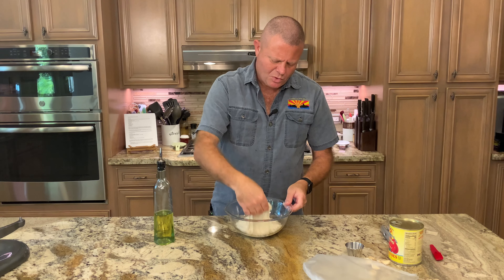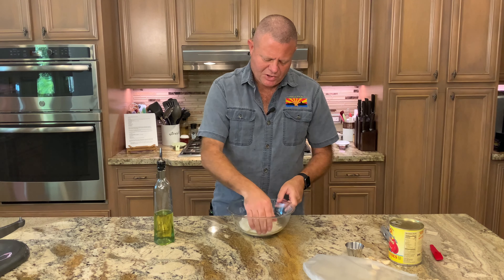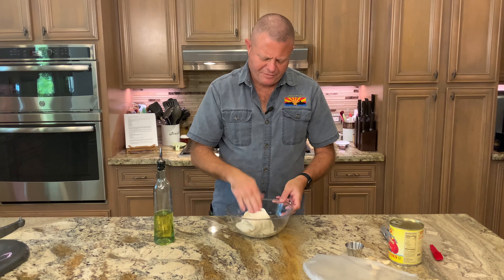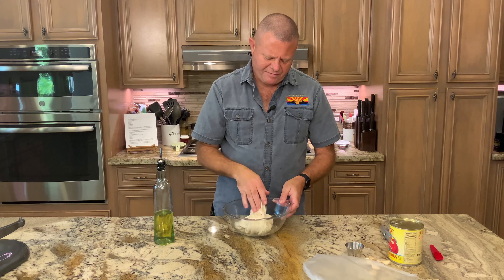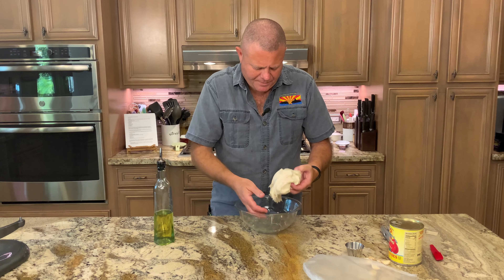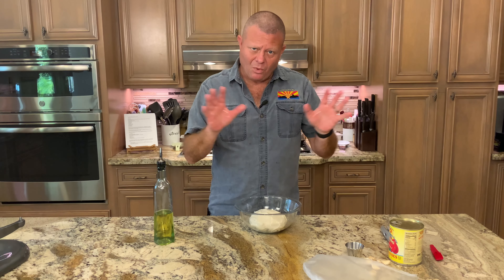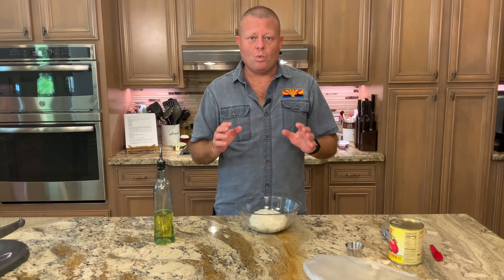Our 30 minutes are up. Now we need to build some strength in those glutens. We'll oil our hands a little bit to minimize sticking, then take a corner, stretch it, and fold it in. Turn it, stretch it, fold it in — repeat this process about six times. Then we're going to fold it a few more times until we have a nice, taut ball, and back in the bowl. Cover it again with plastic wrap and let it rest for another two hours in a warm place.